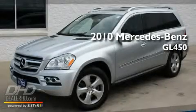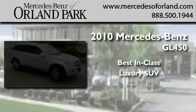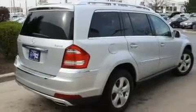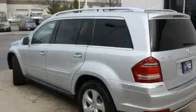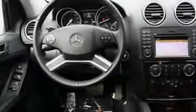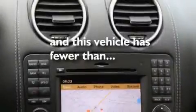This is a 2010 Mercedes-Benz GL450. Its top features include a power sunroof, a heated passenger seat, cruise control, a CD player, alloy wheels, fog lamps, roof rails, a low tire pressure indicator, heated side view mirrors, and this vehicle has fewer than 9,000 miles on the odometer.